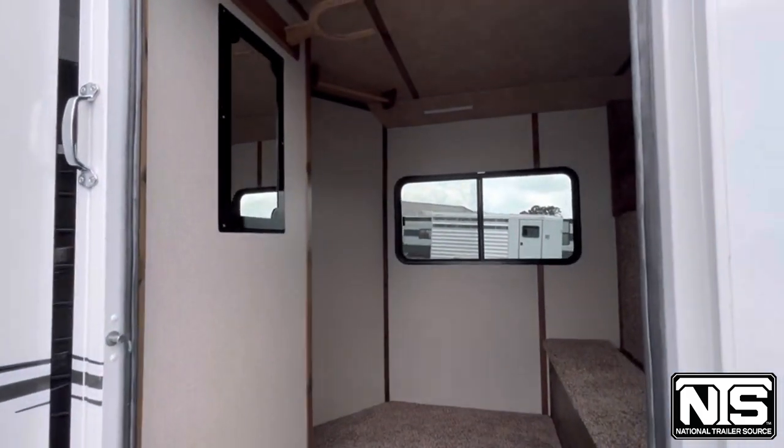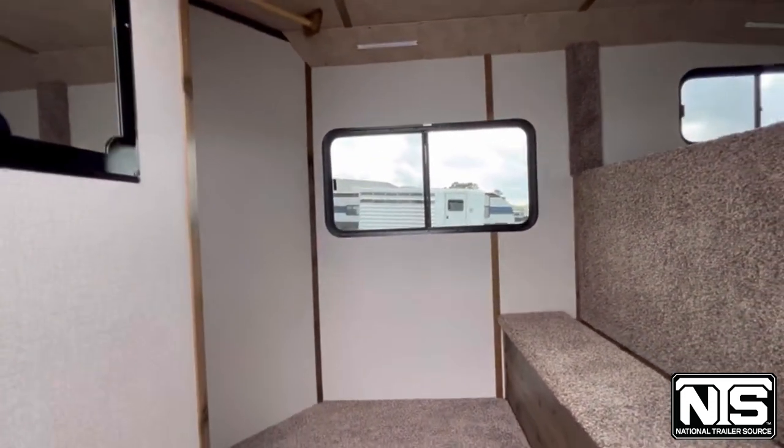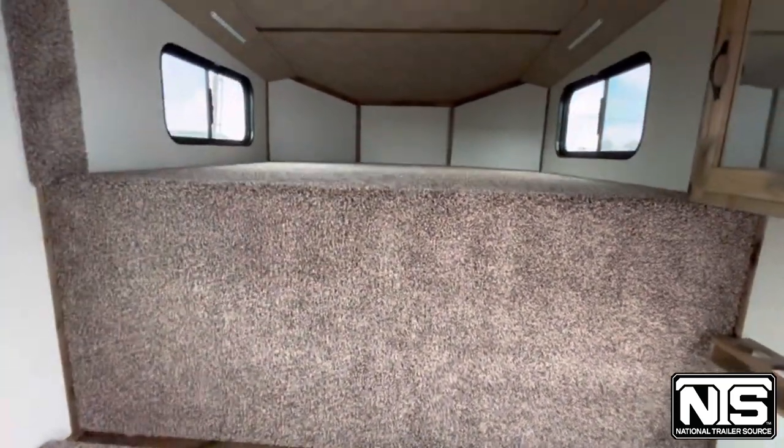This is going to be a five-foot dressing room in the comfort package. You'll have your hat rack, a clothes hanging bar, carpeted floor, carpeted boot box, and a carpeted nose.